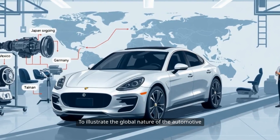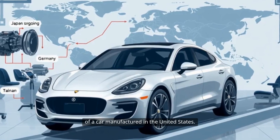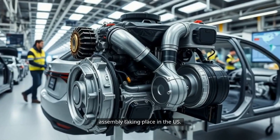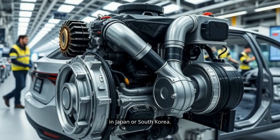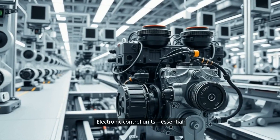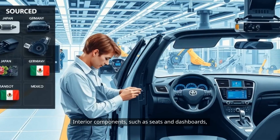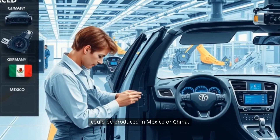To illustrate the global nature of the automotive supply chain, consider the example of a car manufactured in the United States. The engine might contain components sourced from Japan, with final assembly taking place in the U.S. The transmission could be manufactured in Japan or South Korea. Electronic control units, essential for managing everything from engine performance to safety systems, might be sourced from Germany or Taiwan. Interior components, such as seats and dashboards, could be produced in Mexico or China.